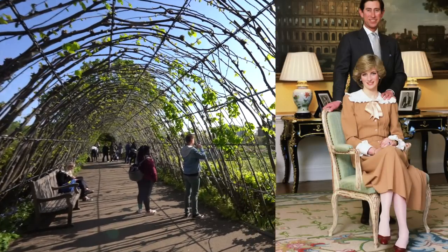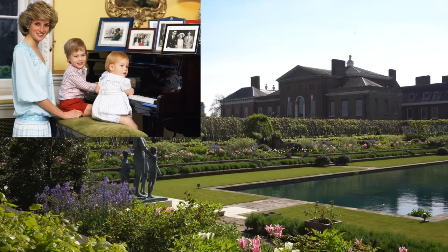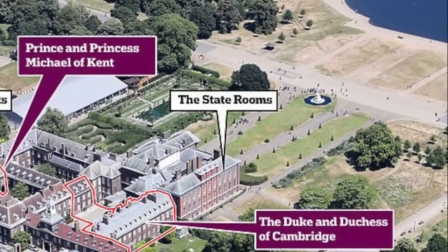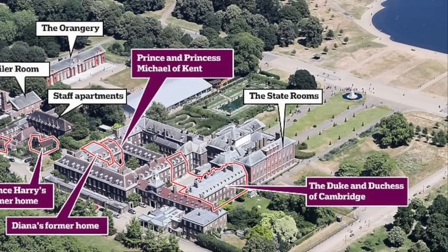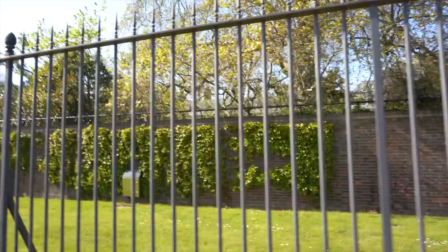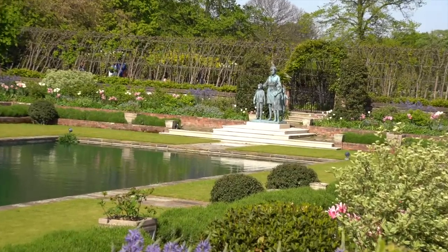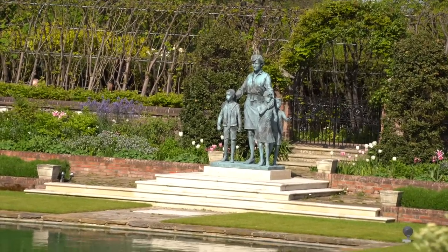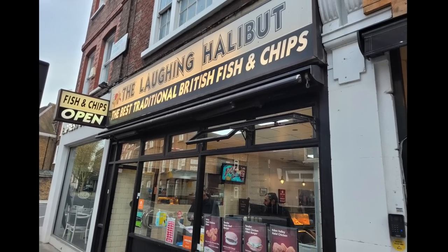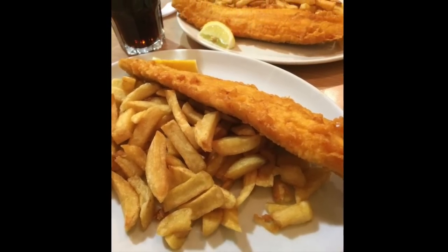Prince Charles and Princess Diana moved into a Kensington apartment shortly after their wedding and raised William and Harry here. Diana remained in the home after the divorce. The apartments recently occupied by Prince William and Princess Catherine, Prince Harry and Meghan, and Princess Eugenie are not on the tour. But behind a stone barbed wire wall, there is a new memorial statue of Princess Diana in the gardens. After, we gathered our energy to walk to the Laughing Halibut fish and chip shop. We got the cod and halibut and both preferred the halibut. Malt vinegar is not for us.